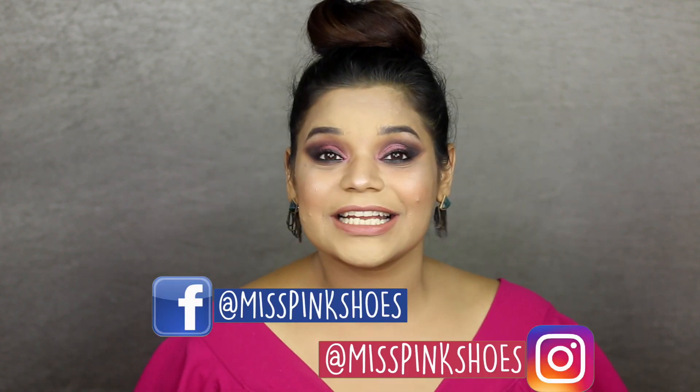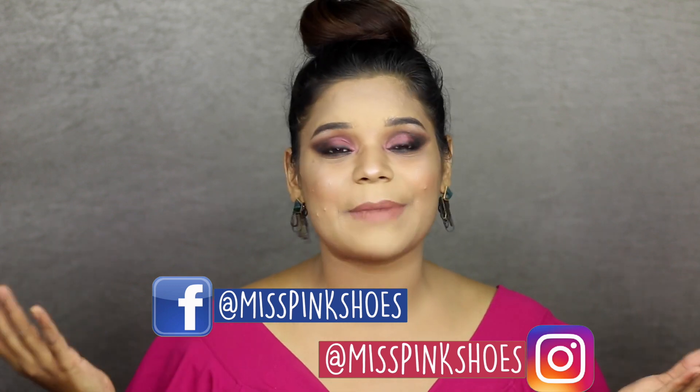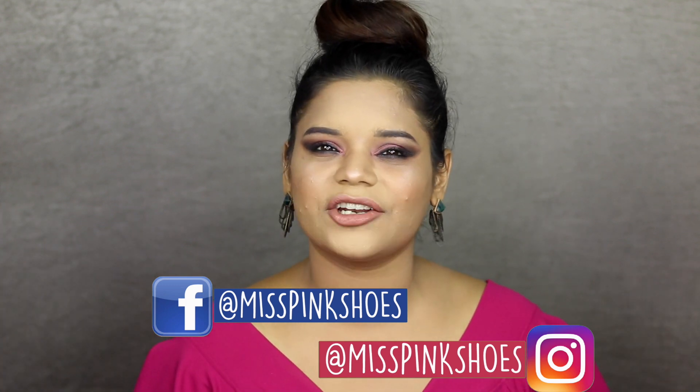Hi guys, I'm Sushmita from Miss Wing Shoes and welcome back to my channel. In today's video, I'm going to be doing a makeup tutorial on this look right here, which is inspired by Deepika Padukone's second red carpet appearance at the Cannes Film Festival.